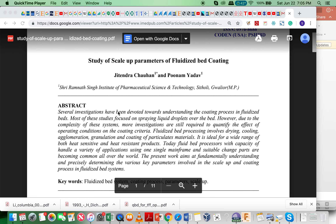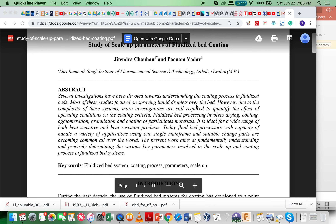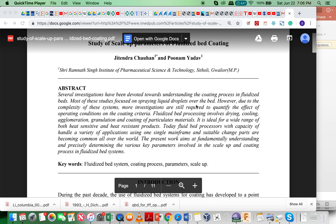Several investigations have been conducted on the scale-up of 3-meter fluidized bed coating systems, to understand the coating process of fluidized beds. Most of these studies focus on spraying liquid droplets over the bed.